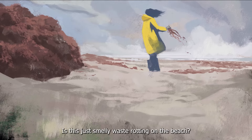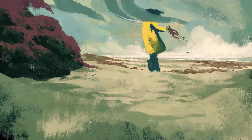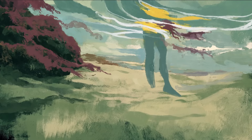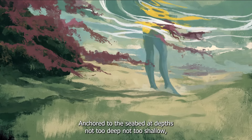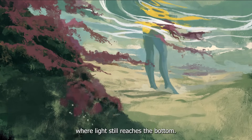Is this just smelly waste rotting on the beach? Before it was washed ashore, macroalgae, or seaweed, was out at sea, anchored to the seabed at depths not too deep, not too shallow, where light still reaches the bottom.